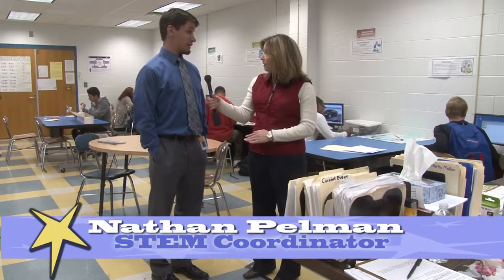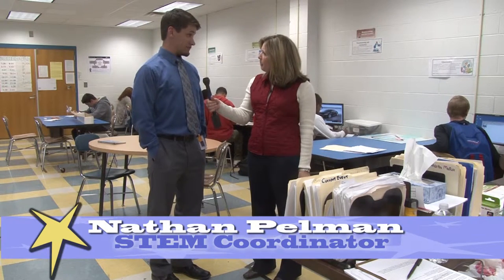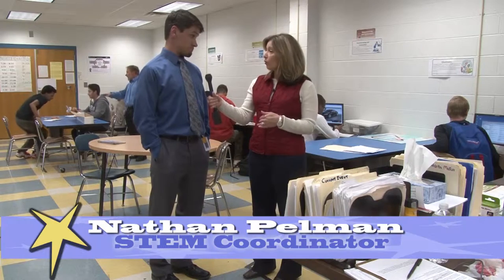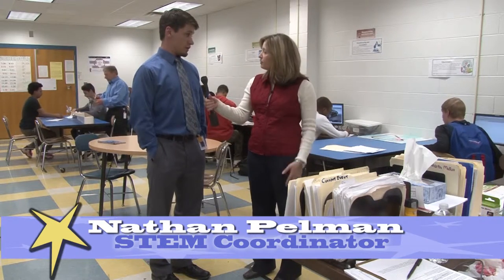You also have a computer lab in the media center. How do students and teachers utilize that in their curriculum? It's used for lots of different ways. Teachers come in to do research — the old-fashioned research and write a paper — but also exploring and designing their own websites. And the students working with Lego robotics, what specific skills are they having to learn? The big thing they're doing is problem solving. They get a problem and then have to figure out how to change and program the robot to solve that problem, whether it's going a couple of feet and stopping, drawing a picture, or doing a certain course.